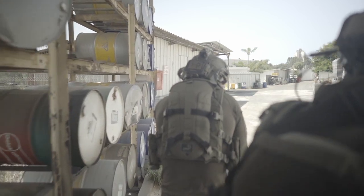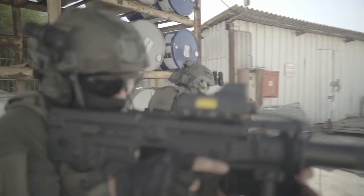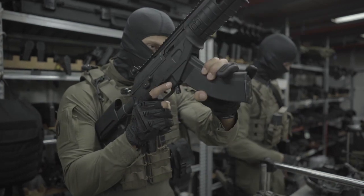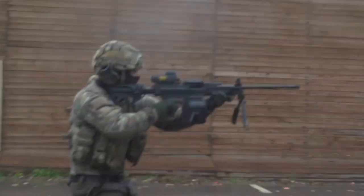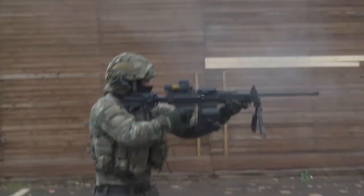Raider body armor is proven to keep top teams safe from multiple hits of both 5.56 and 7.62 mild steel core and lead core threats. These include the 7.62x39 mild steel core rounds, 5.56 M855 green tip rounds, 7.62x51 NATO and 7.62x54 rounds.